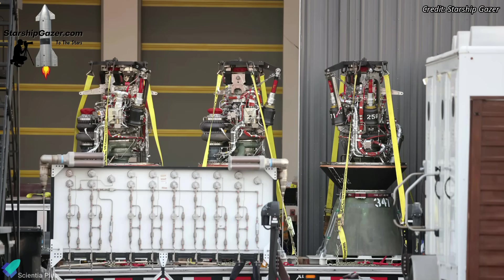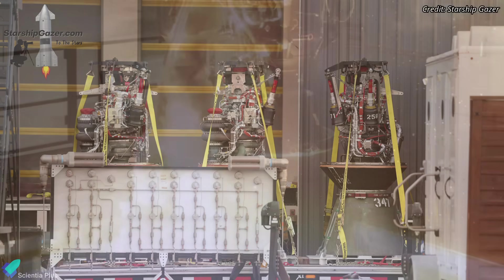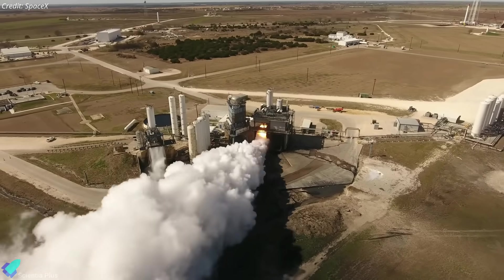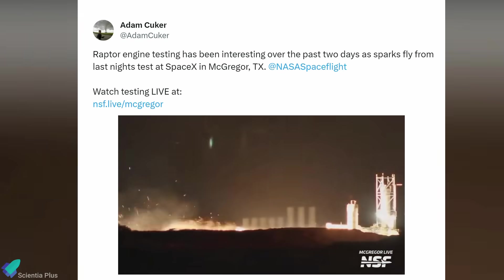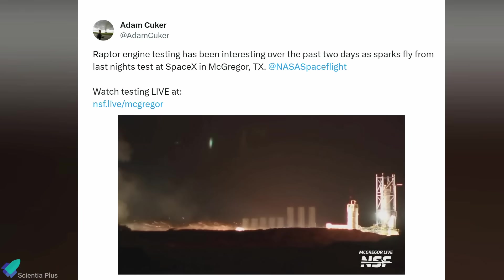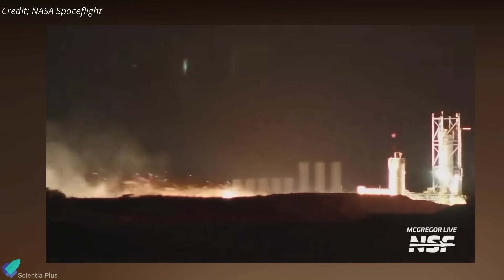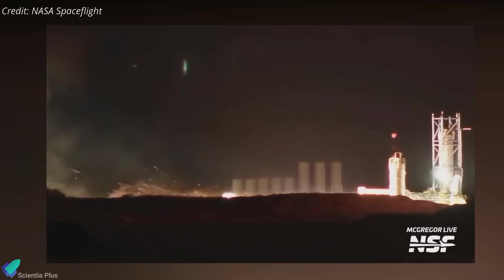A fresh batch of Raptor engines was recently delivered to Starbase for installation in ships and boosters. Something unexpected happened recently during Raptor engine testing at SpaceX's McGregor facility. Sparks emerged from the engine exhaust during an engine test on a horizontal test stand last week. It's unclear if the sparks are a sign of a new testing procedure or an engine failure.